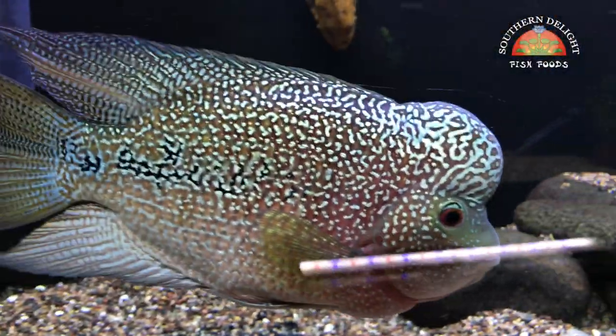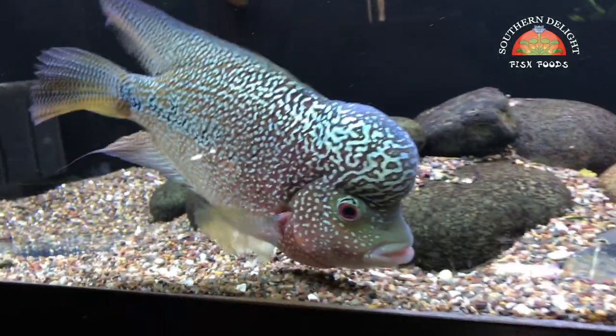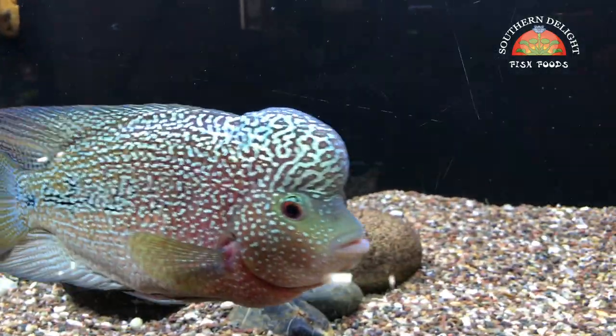Alright YouTube, this is Brian and I'm coming at you with a fishroom tour for August of 2017. I thought I would just start off by showing you my flower horn.